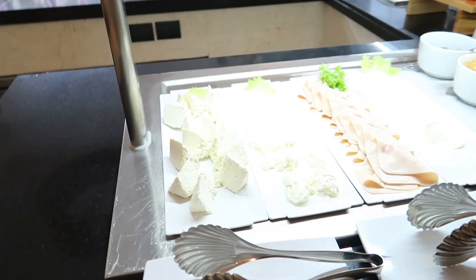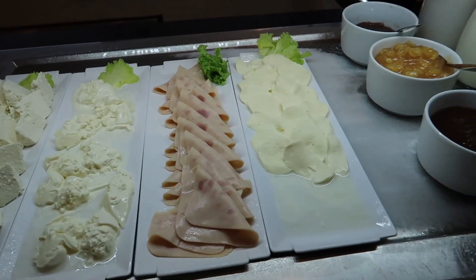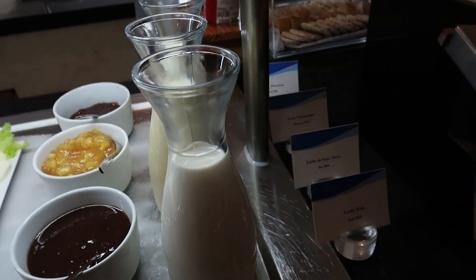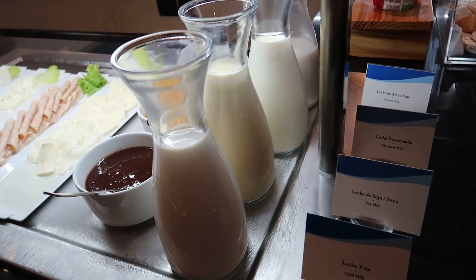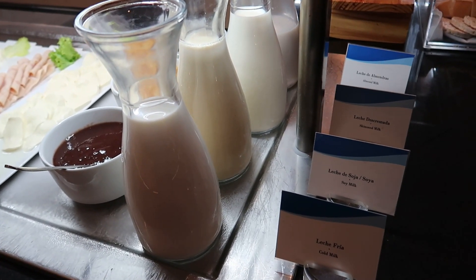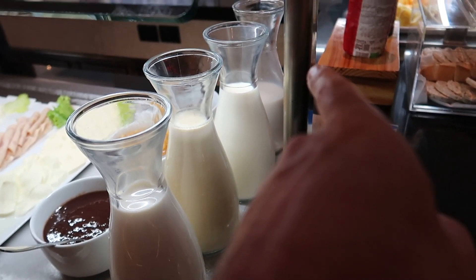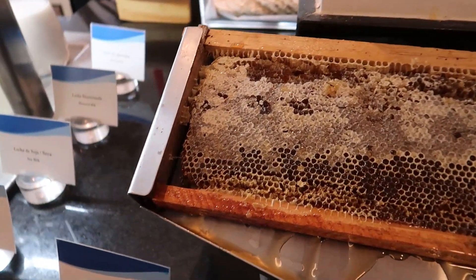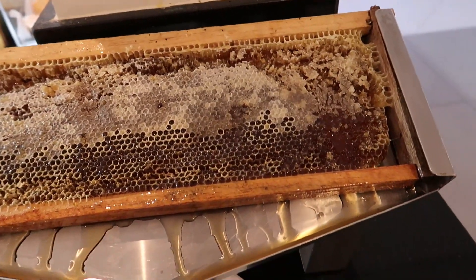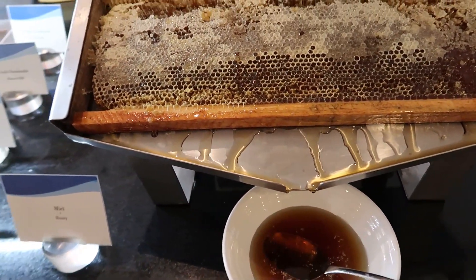On the back side here we have some more cheese - some white cheese and then some hams to go along with it. They always have some alternative milk options here, which is awesome for people who have dietary restrictions or preferences. So we have regular milk, soy milk, skimmed milk, and in the back there's an almond milk as well. And I really like this one - they have a full-on honeycomb here with honey dripping down, so you can get some real fresh honey from a honeycomb.